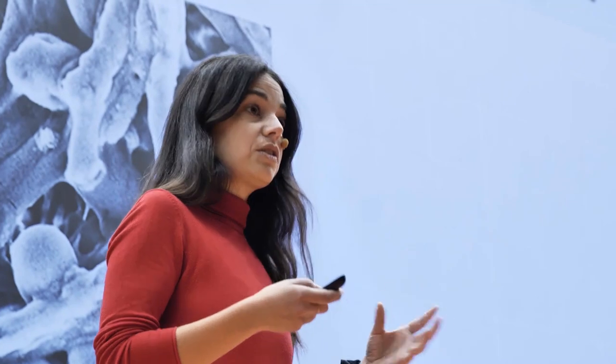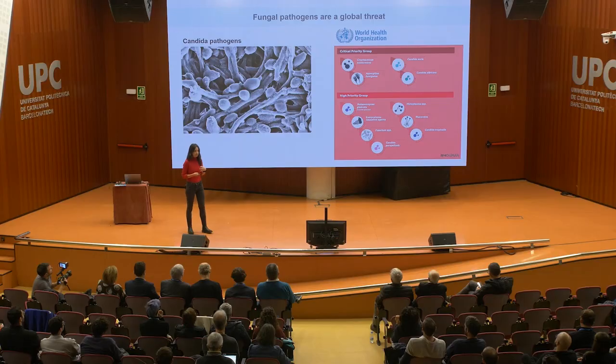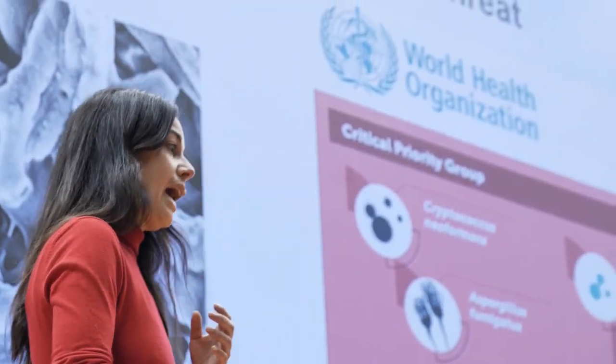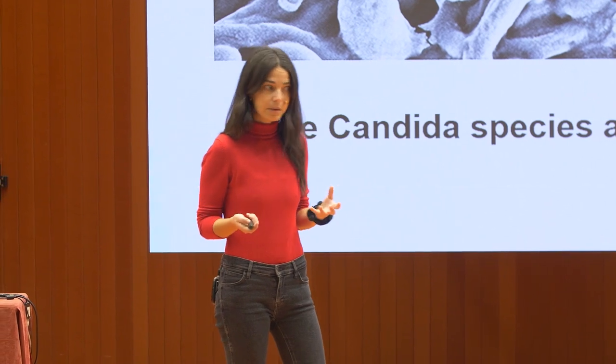These Candida species are pathogens, which means they can cause disease to us. They're responsible for about 50,000 deaths a year, and the WHO has put them in the high and critical priority groups. And it turns out that some of these Candida species are hybrids as well.